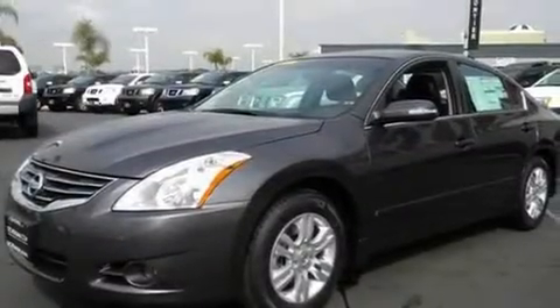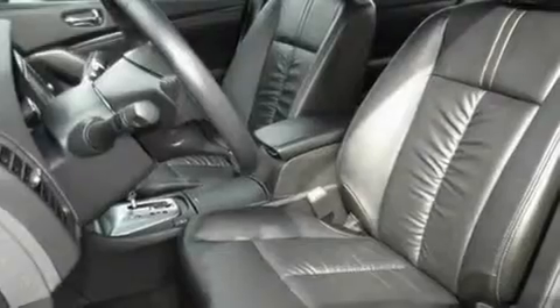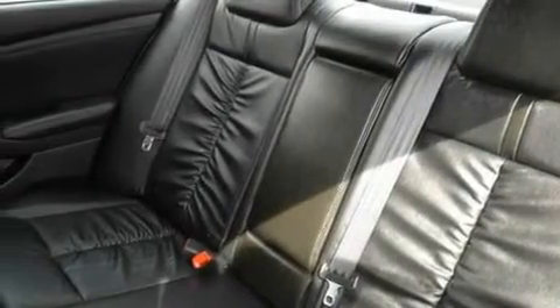Its top features and packages include a technology package, a moonroof, cruise control, a DVD player, a leather interior, alloy wheels, a rear spoiler, a traction control system, heated seats, and a navigation system.